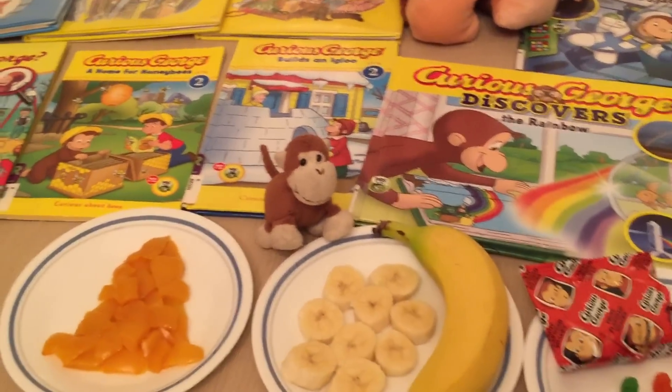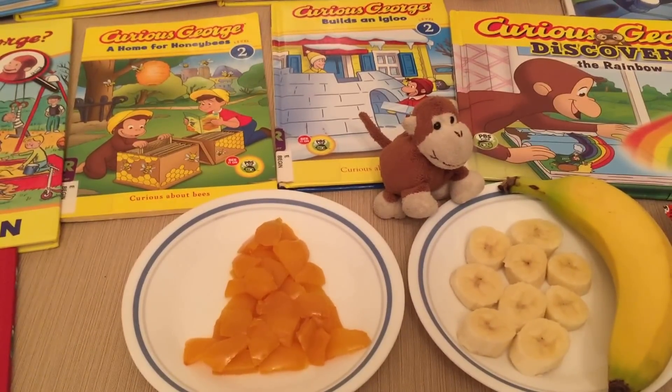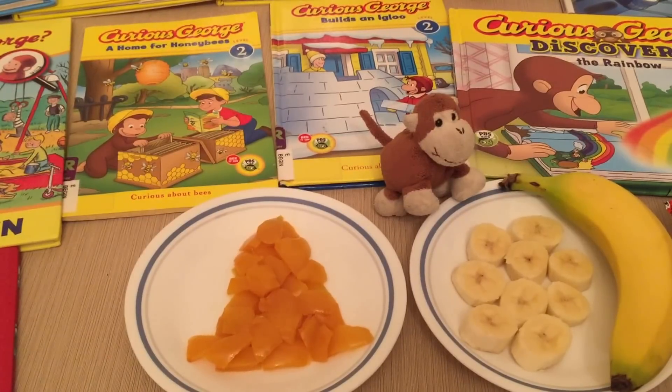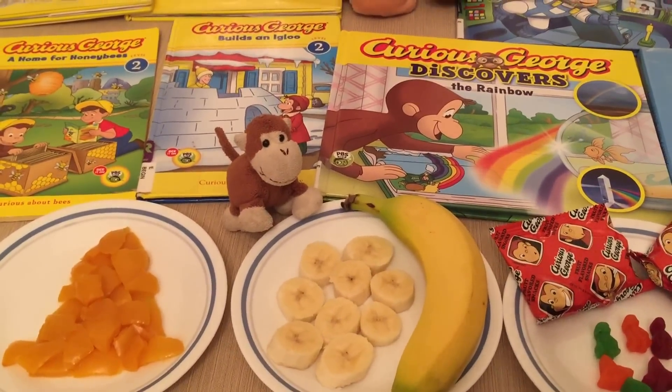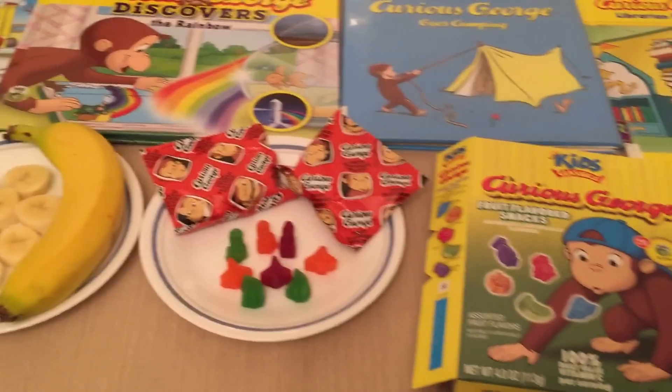For our food, we made a yellow hat, just like the man in the yellow hat in the story, and we used yellow peppers and put them in the shape of a hat. We also have bananas, because monkeys like bananas, and we have Curious George fruit snacks.